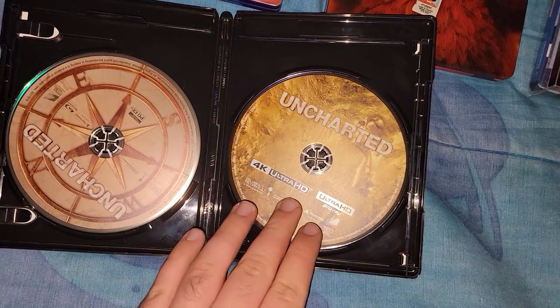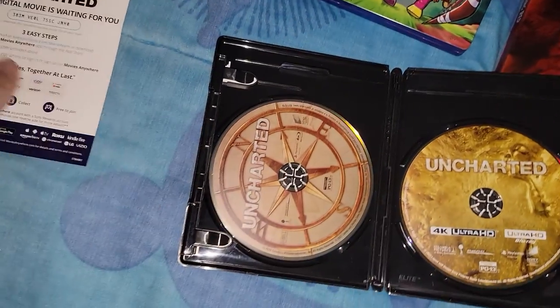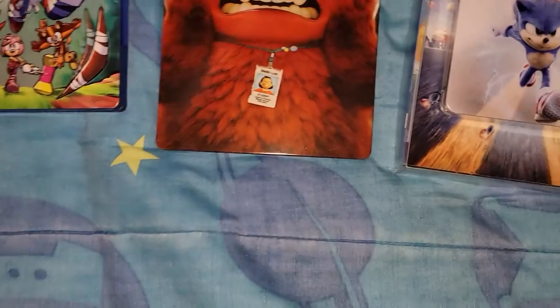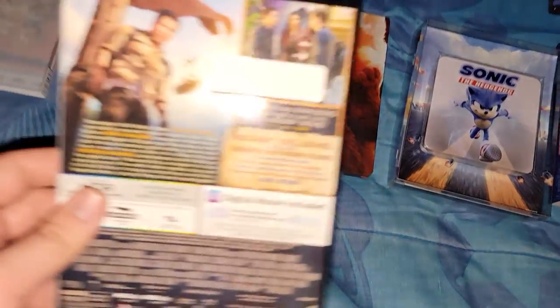On the inside here is the 4K — not much going on. And here is the Blu-ray and the digital code. Here's the slipcover — pretty much the same thing as the case.